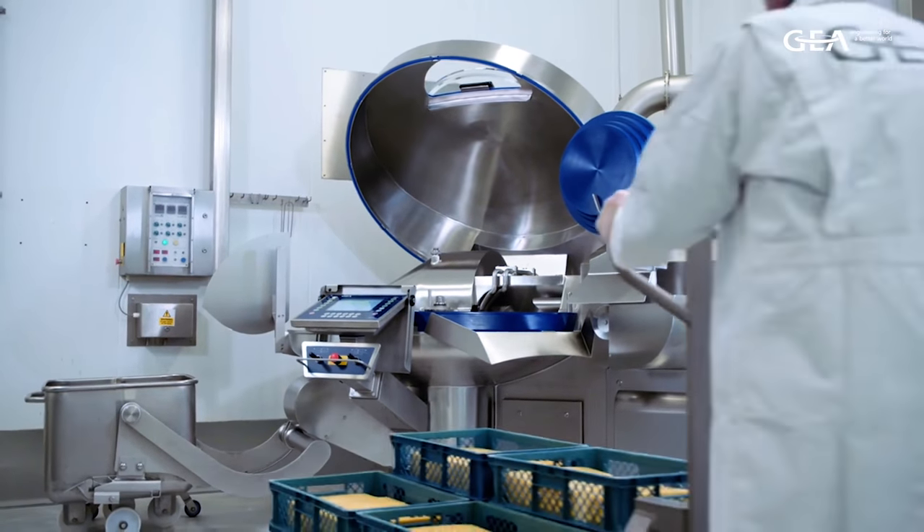Good afternoon. My name is Frank Liebscher and we are showing today here at the Golf Food Manufacturing the Cutmaster, our most universal cutting machine.